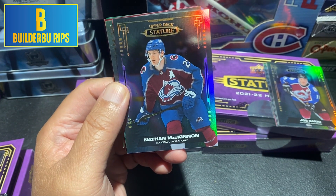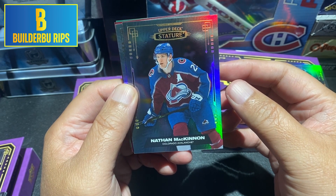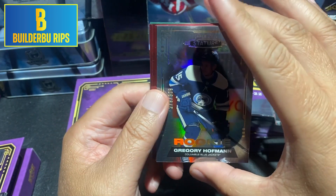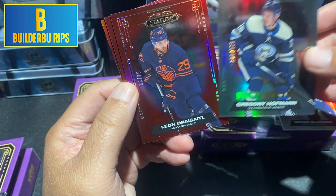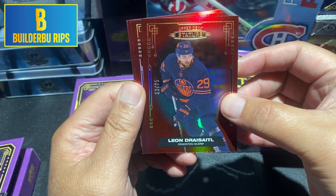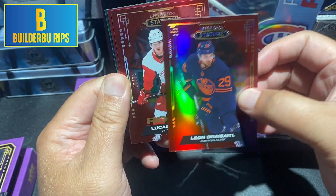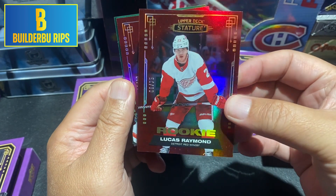It's a Colorado Avalanche box. Next we have Nathan McKinnon. It took McKinnon a little while to get going. Hopefully Alexis Lafreniere kind of follows that pattern where it took a couple years before he really hit superstardom. And our first numbered card — Gregory Hoffman, numbered to 399. A red — Beyonce Drysdale, numbered to 75. And here we have Lucas Raymond, also numbered to 75. That's a good card — happy about that one. Lucas Raymond rookie, numbered to 75.